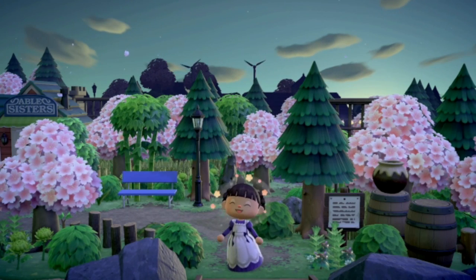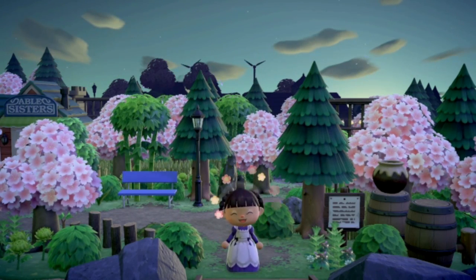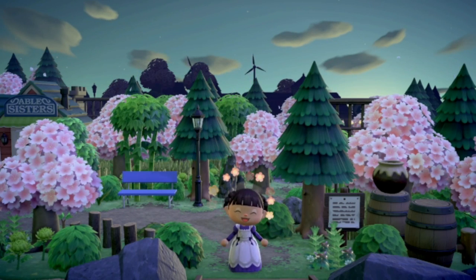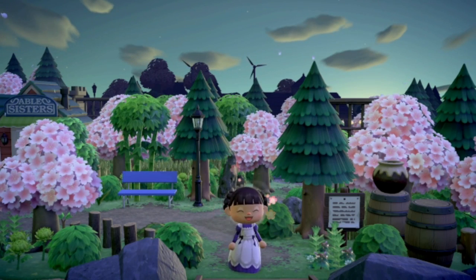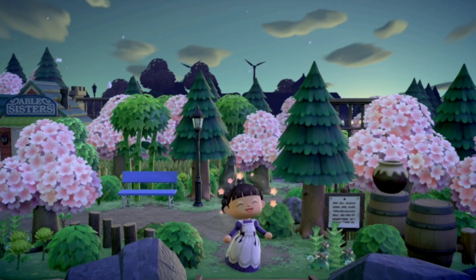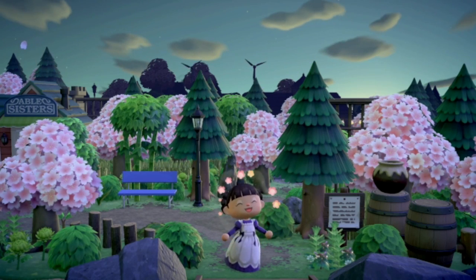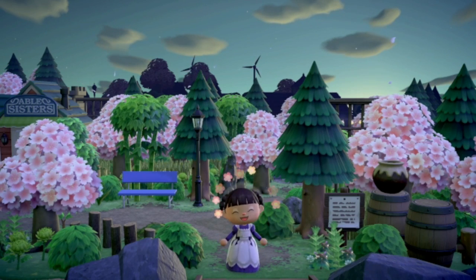Hey guys, welcome to my channel! I'm April Honey and I have an island tour for you today. This island is gorgeous, beautiful, stunning — it's a whimsical natural island. I would say it borders on fairy core, maybe even jungle core or forest core. It's just a very natural, gorgeous, stunning island. It really did grab my attention immediately when it was submitted.